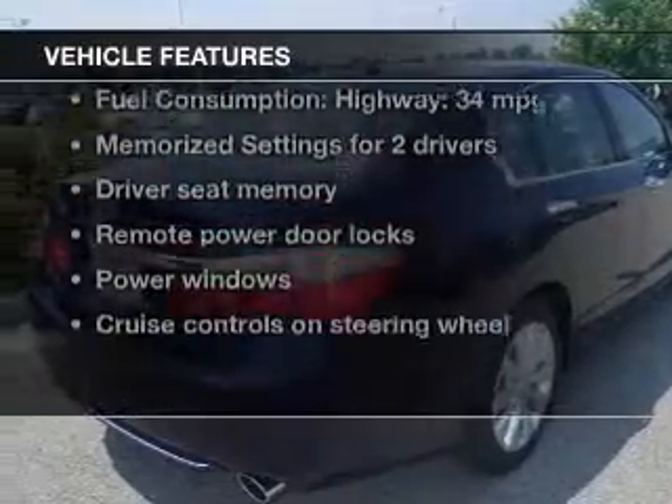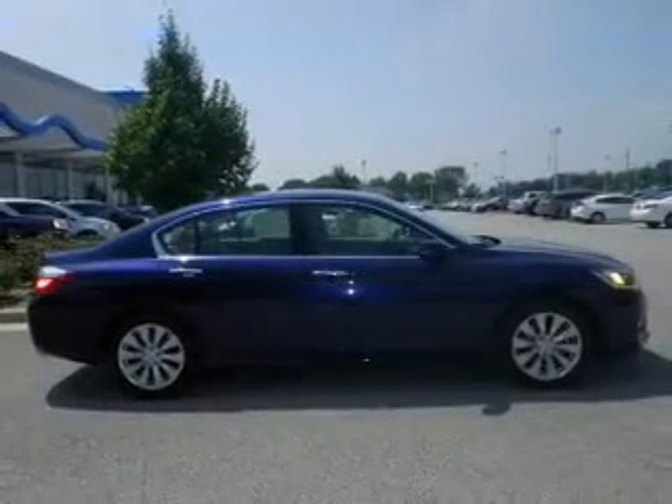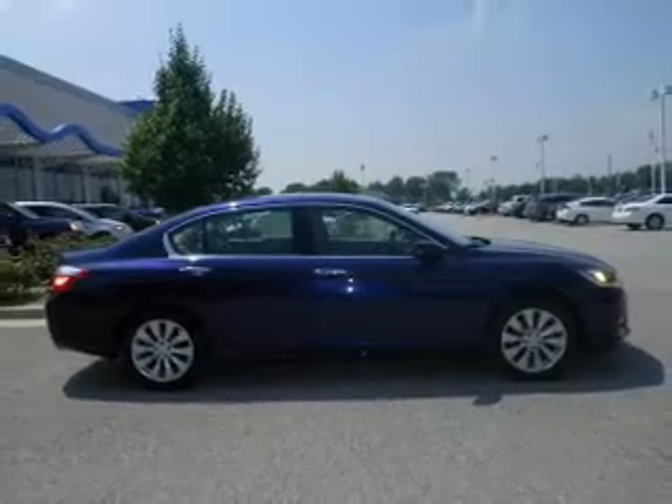And with these notable features, you won't want to miss out on the opportunity to own this amazing ride. Leather seats, power door locks, power windows, and cruise control.